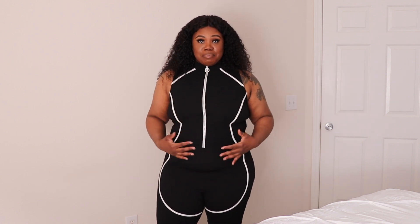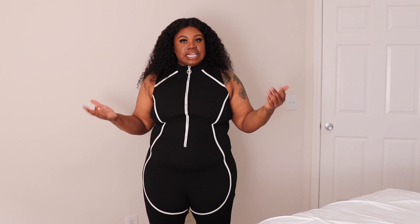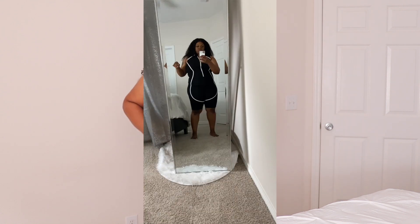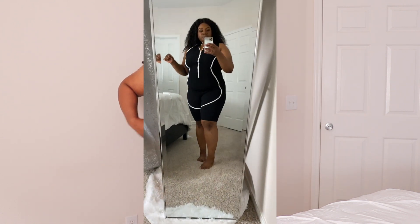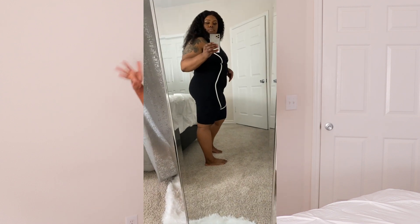Y'all know I love sneakers, so I decided I would wear this romper with my sneakers. It's not really giving me as much as I hoped — it looks better in person than it's photographing. The idea was to photograph it, so we'll have to see about that.